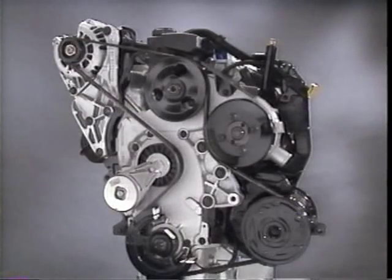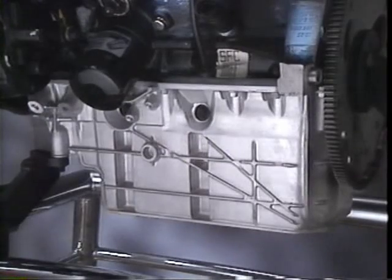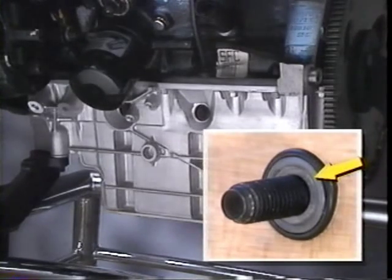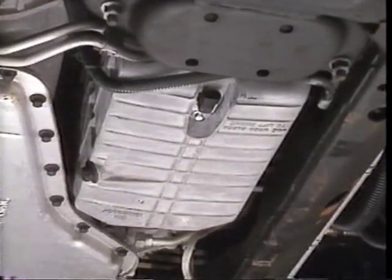To start with, the engine block itself has been designed with a priority lubrication system that delivers oil on a priority basis to critical bearing assemblies. There is also a structural cast aluminum oil pan. The oil pan is cross bolted into three of the main bearing caps to improve the rigidity of the entire engine assembly.